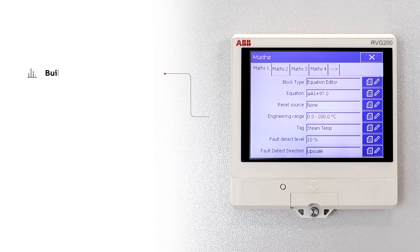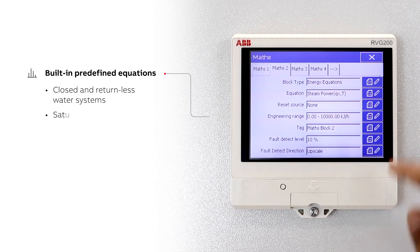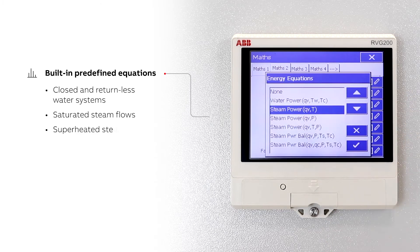Predefined equations are provided for closed and returnless systems of water, saturated steam and superheated steam flows.